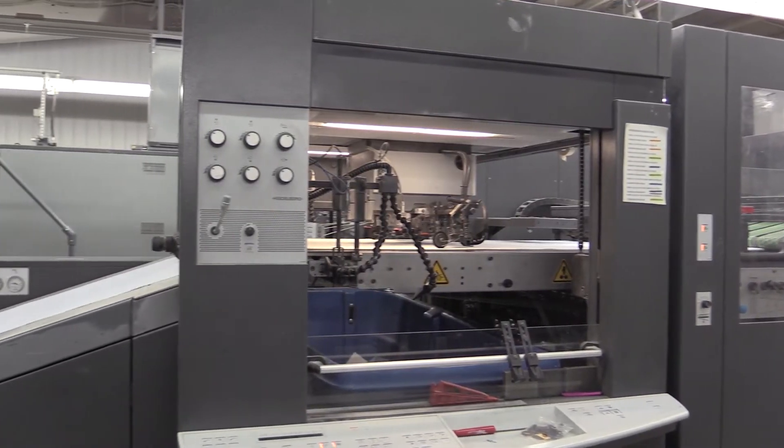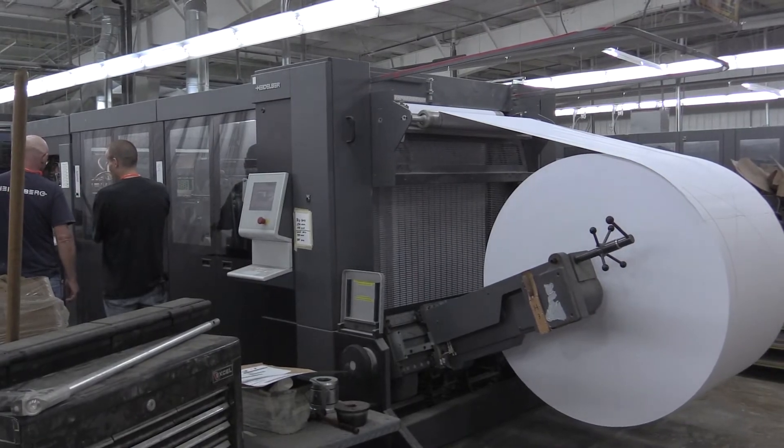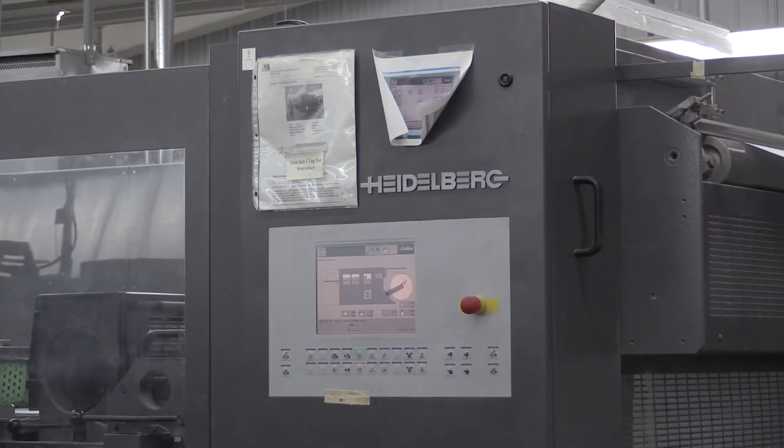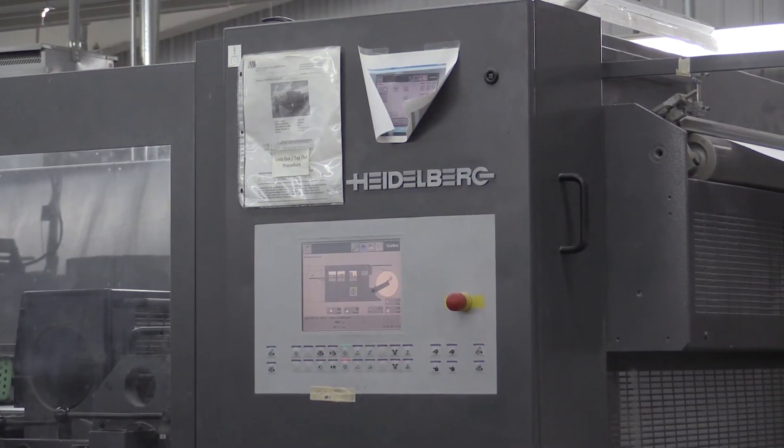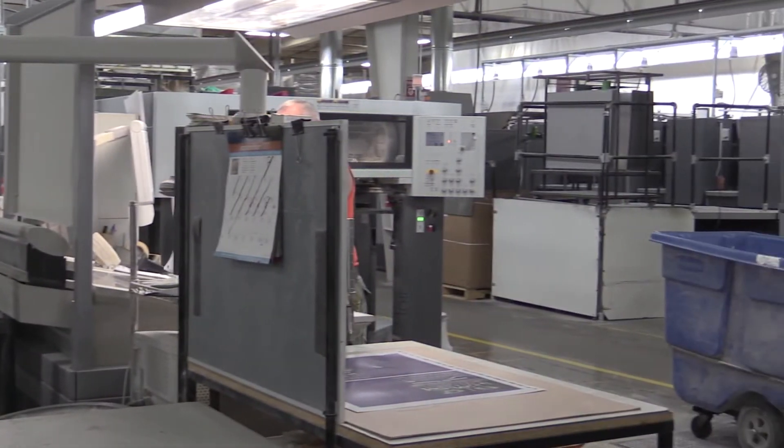We bought our first Heidelberg press in 2006. At the time, we had several presses that were straight transfer printing one side at a time. So when we went to that perfecting workflow, we had to be very confident in that change. We had to work with a partner that was going to give us that confidence. Since our first one, we've added two more, and each one of them has gotten better in regards to make ready, efficiency, and paper savings.